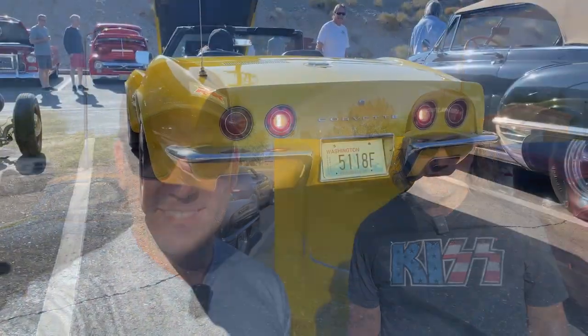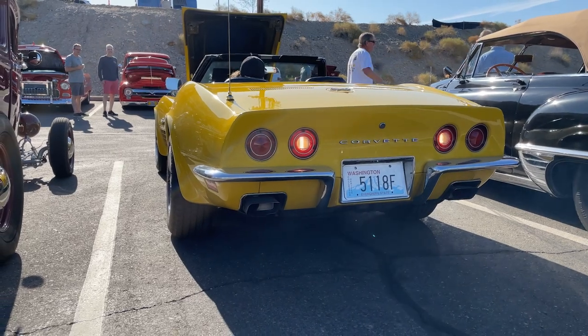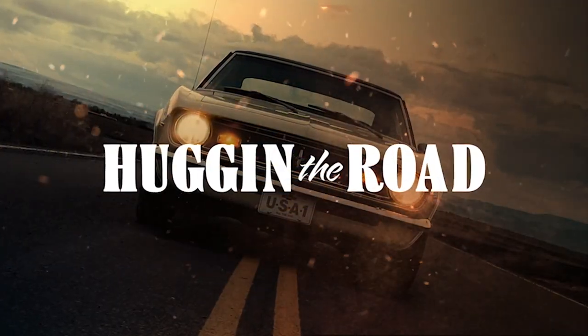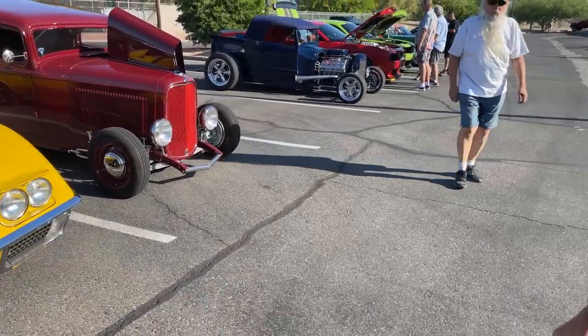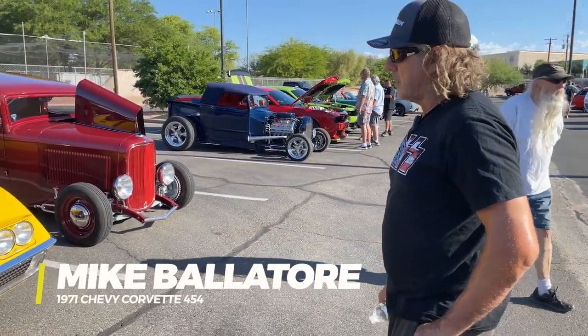What's up everybody, this is Huggin' the Road. I'm with Mike Ballatore. We're going to go through his factory test car 71 Corvette. So Mike, tell us a little bit about this 71 Corvette that you stumbled on.